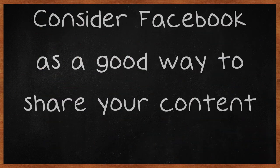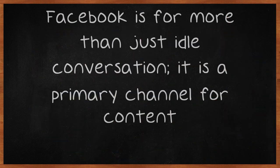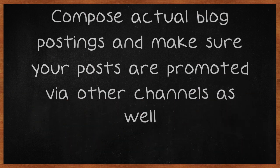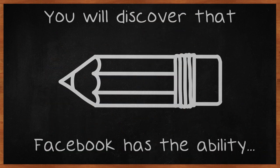Consider Facebook as a good way to share your content. Facebook is for more than just idle conversation — it is a primary channel for content. Don't neglect this powerful marketing tool. Compose actual blog postings and make sure your posts are promoted via other channels as well. You will discover that Facebook has the ability to draw lots of traffic.